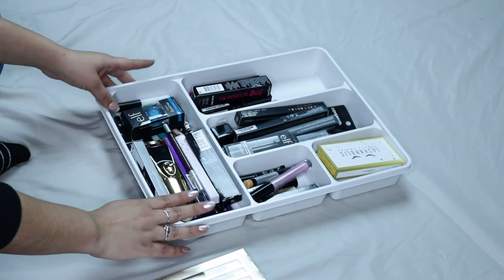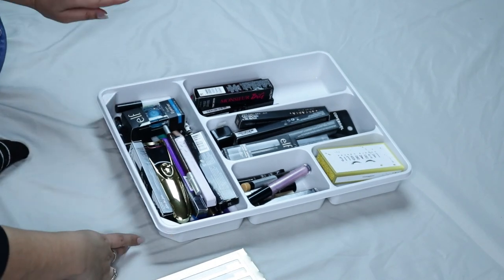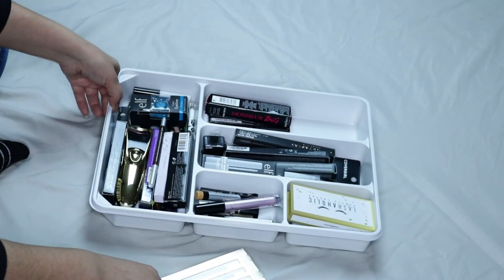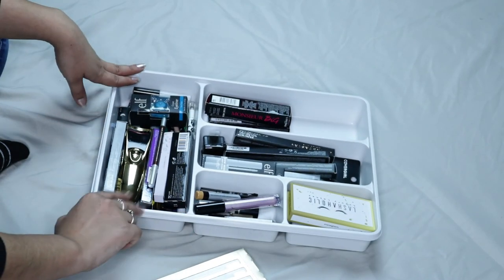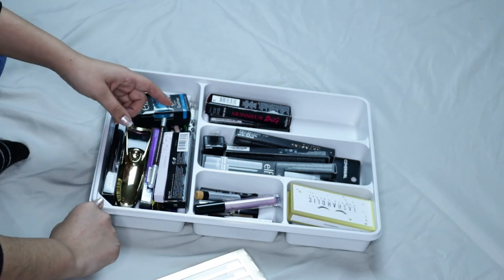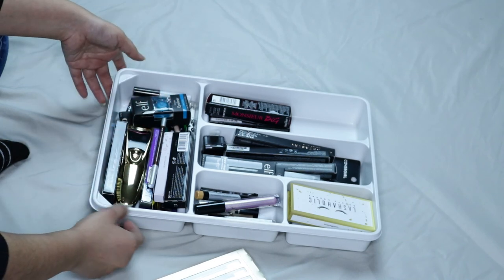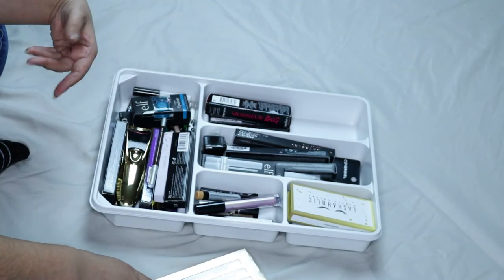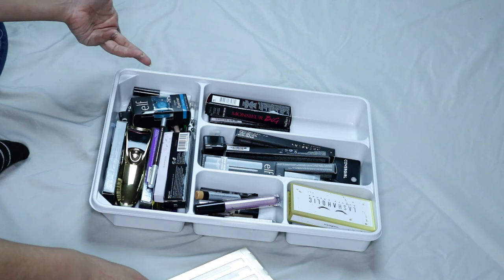I'm going to start with this drawer here. I usually keep things in my little Alex drawer. I have this little organizer that I bought at IKEA. I'm going to start with this — a lot of these are brand new, so I obviously haven't used them. But I feel like I might not use them all, so I kind of want to go through them and get rid of some stuff.